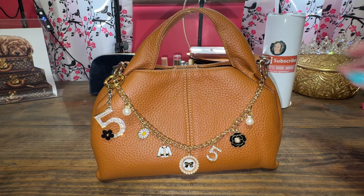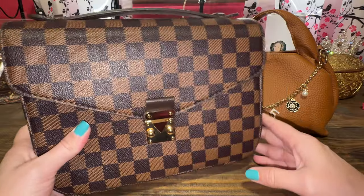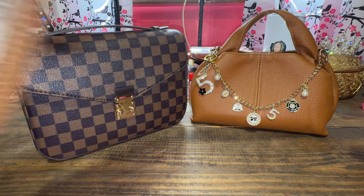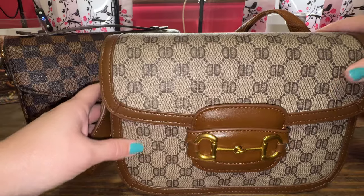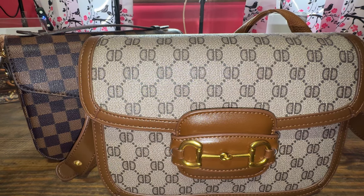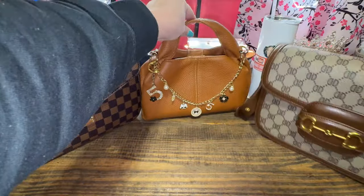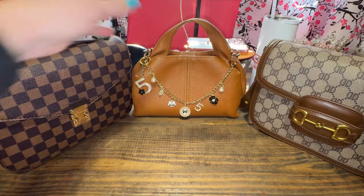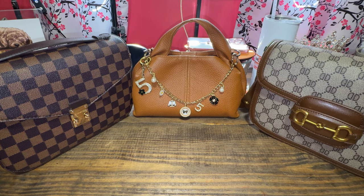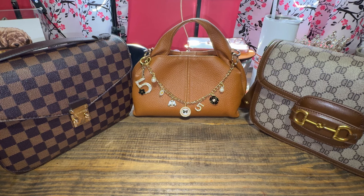Recap: the Walmart dupe of the Pochette Metis by Louis Vuitton, the Polène-inspired bag from Temu, and the Horsebit Gucci dupe from Amazon. I'll put the names up on screen. If you haven't got the money to spend on these brand names, find the dupe or inspired bag, because some of them are really, really great quality — like these three. I would recommend them to anyone looking for this type of style or lookalike of the real thing.